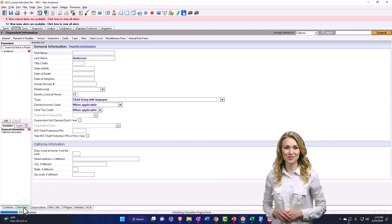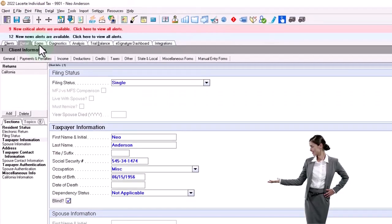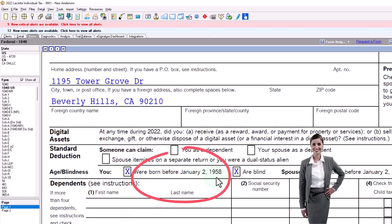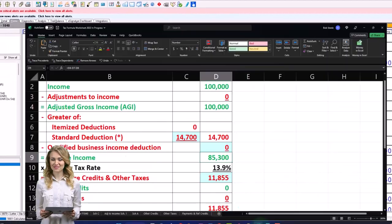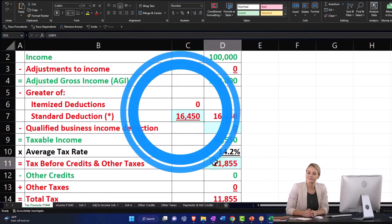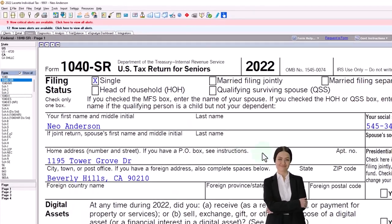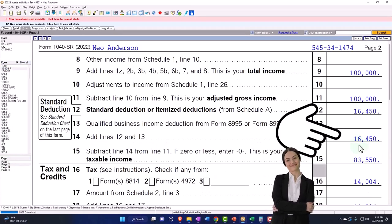Let's add that they're blind — a tragic situation. I like to start at the 1040 because it's easier for me to see. Now two boxes are checked: born before January 2nd, 1958, and blind. So the deduction is going up to $16,450. On my Excel worksheet, two of these increased to $16,450, getting us to taxable income of $83,550, which you can also see on Form 1040-SR.